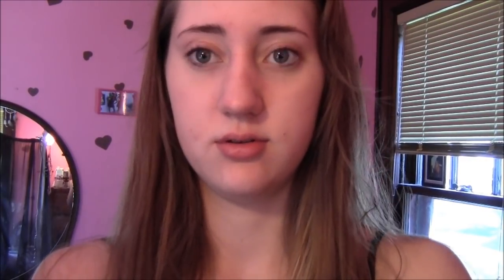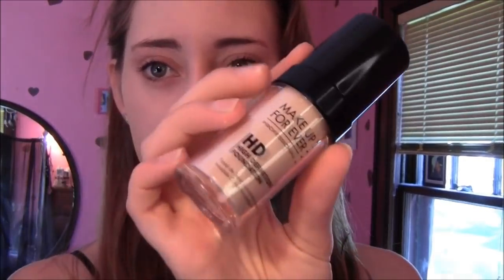I'm going to take Makeup Forever HD Foundation. I don't know where the color is on this — I feel like it's 117. Yeah, it's 117, which is a little bit pale, but that's okay. I'm just going to take about half a pump. Using a foundation brush, I'm just going to start putting this on my face. I swear I'm not that pale, but the lighting in here is making me look so pale. The lady who matched me to this shade — it's definitely lighter for my face, but whatever.